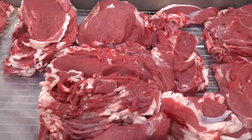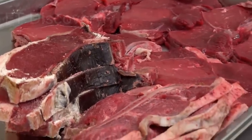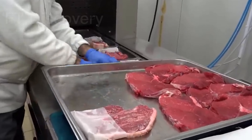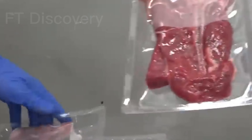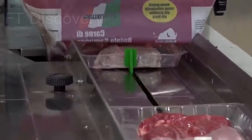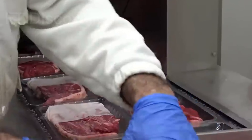While buffalo milk is cherished for its dairy products, buffalo meat is a vital protein source in many parts of the world. We'll visit a buffalo processing facility and witness the humane slaughtering and butchering process, ensuring that every part of the animal is utilized. Quality control and inspection are essential in the meat industry. We'll learn about the standards and certifications that ensure safe and high-quality buffalo meat. Buffalo meat offers a range of delicious products, including steaks, burgers, sausages, and more. We'll explore the culinary diversity of buffalo meat and its place in global cuisines.